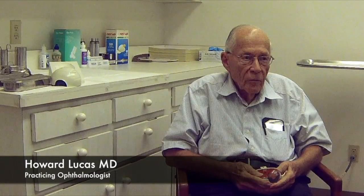Dr. Lucas, you're an ophthalmologist, and you've been one for quite a while. Yes, since 1960. Okay, so you've seen things change, and you've learned a lot along the way.